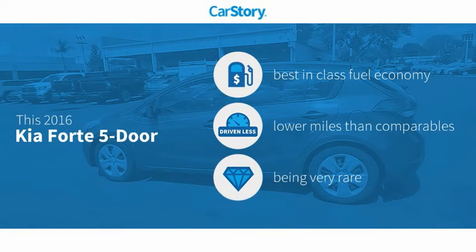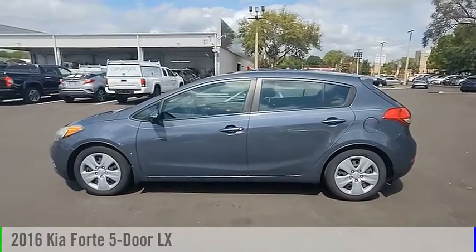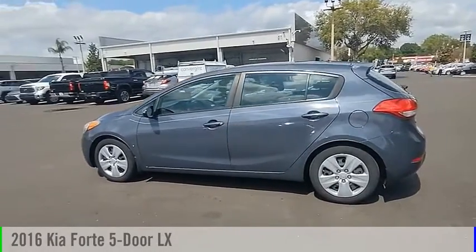CarStory Research indicates this vehicle as having best-in-class fuel economy, low miles, and a rare model. Looking for the right vehicle? Check out the 2016 Forte.